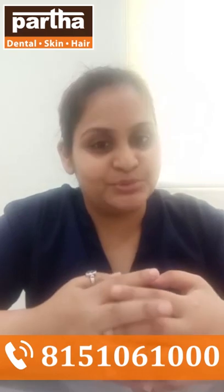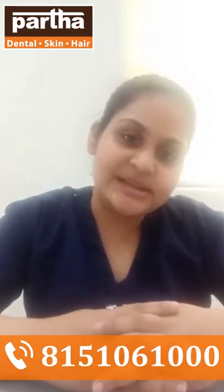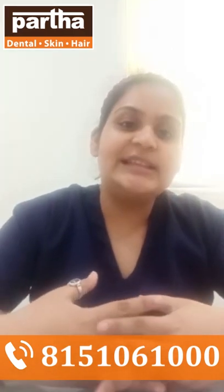The patient had come — a very young patient, maybe 28-29 years old, a male patient — with a complaint of a fractured tooth. He had it since 6 or 7 months and came to verify whether it could be treated. I explained to him that yes, it can be.